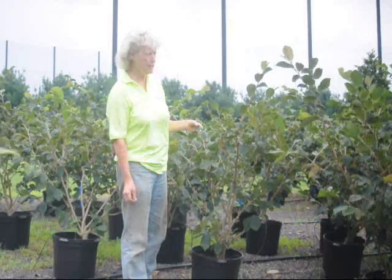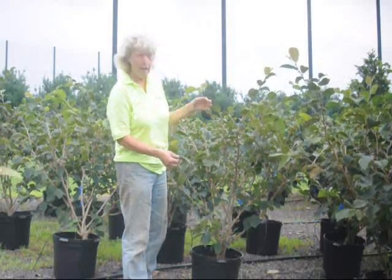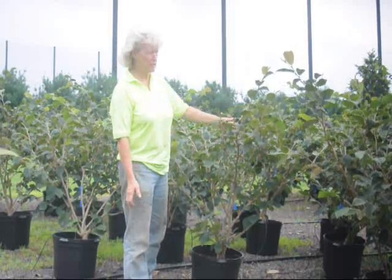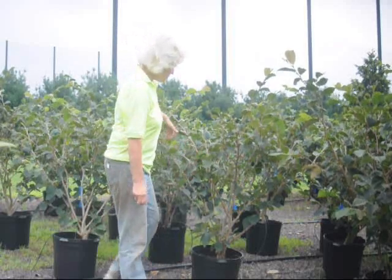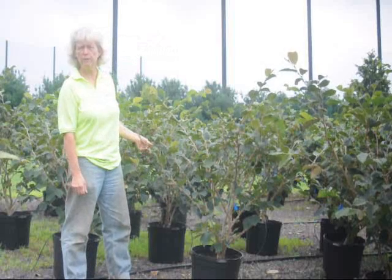Witch Hazel is an unusual plant in that they are predominantly early, early spring bloomers. The rest of the season will be this nice green color — a vigorous grower and a nice plant to add to your landscape for color and for early spring fragrant flowers.